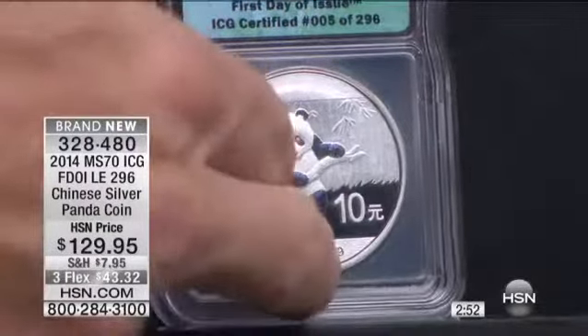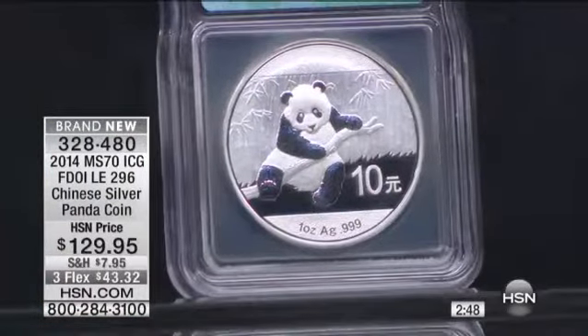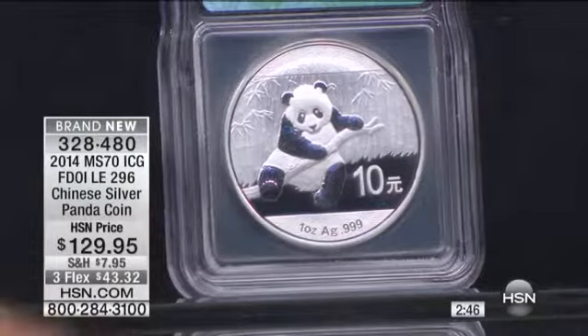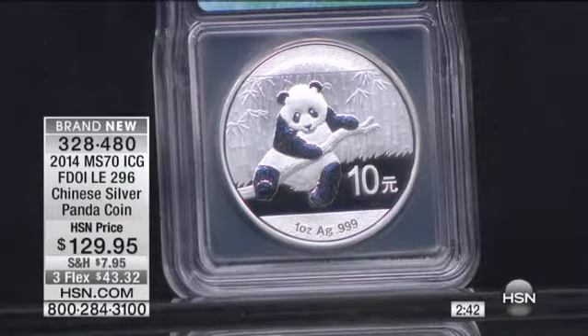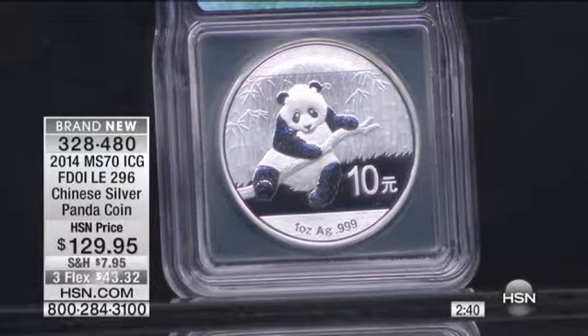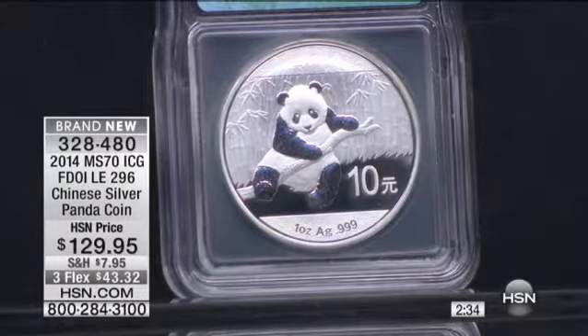This is the brand new design. So if you bought last year's panda, this one will look different. Last year's was a family — I believe it was three baby pandas drinking in a little pool. So you've got this one, kind of a single panda, and it's something that everybody collects year after year after year.